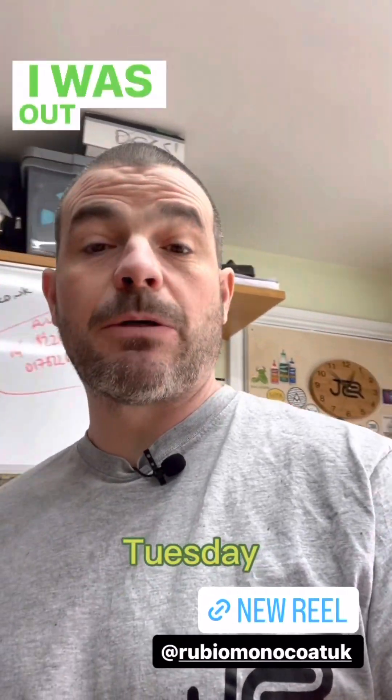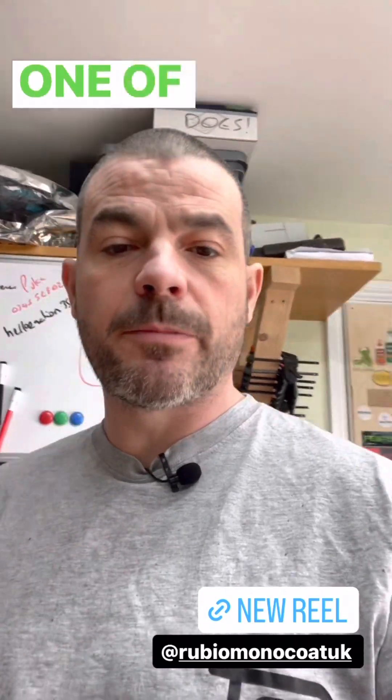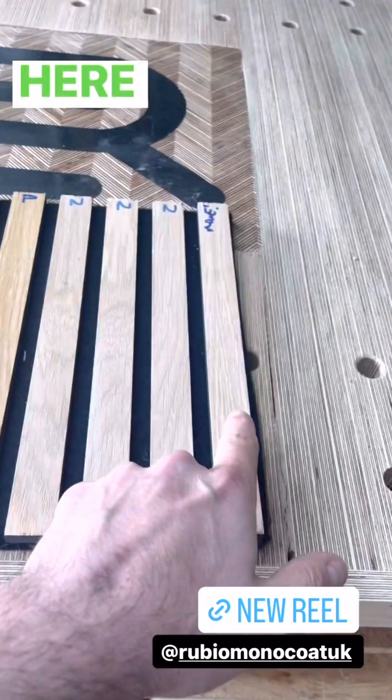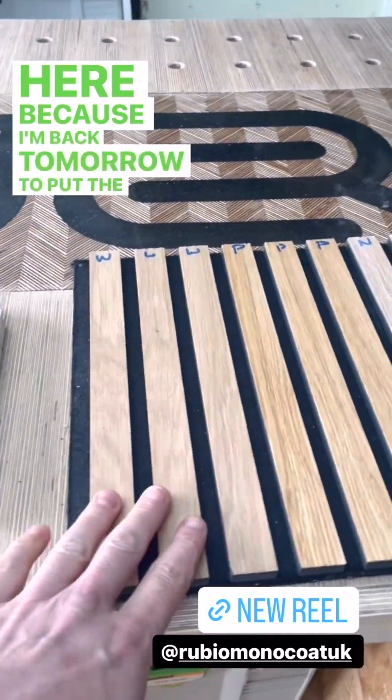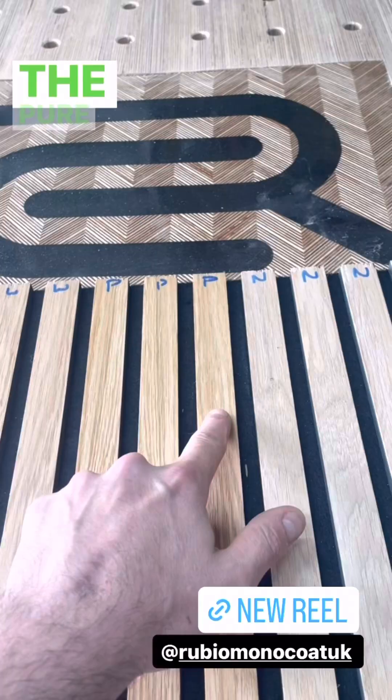Hello, Tuesday. I was out on site yesterday fitting some oak slat panels for one of my friends. I've got an off-cut here with a few of the Rubios on it, because I'm back tomorrow to put the Rubio on. So we've got the white five percent, the pure, and the natural to see which one he wants.